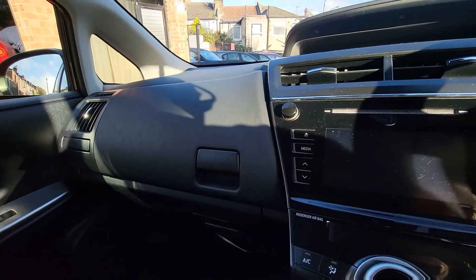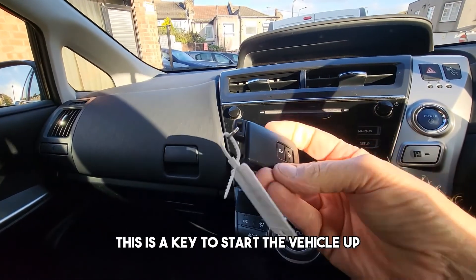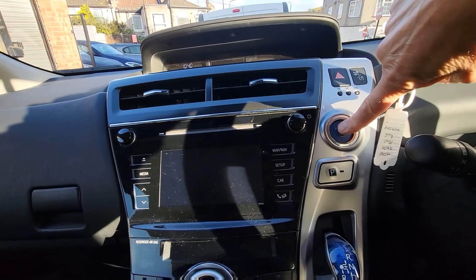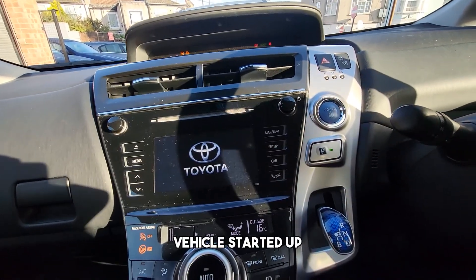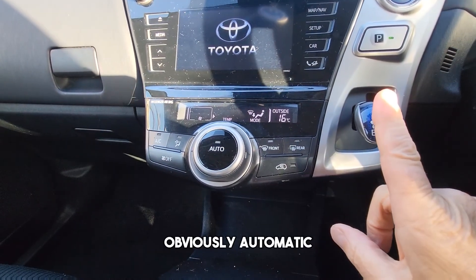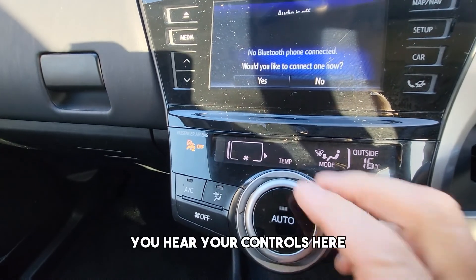This is the key to start the vehicle — just put a foot on the brake and push that button, vehicle starts up. Obviously automatic. These are your heater controls here.